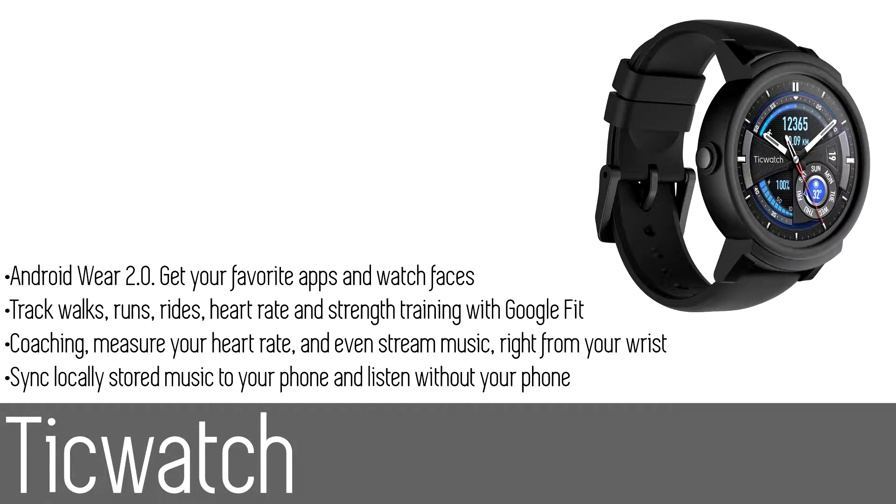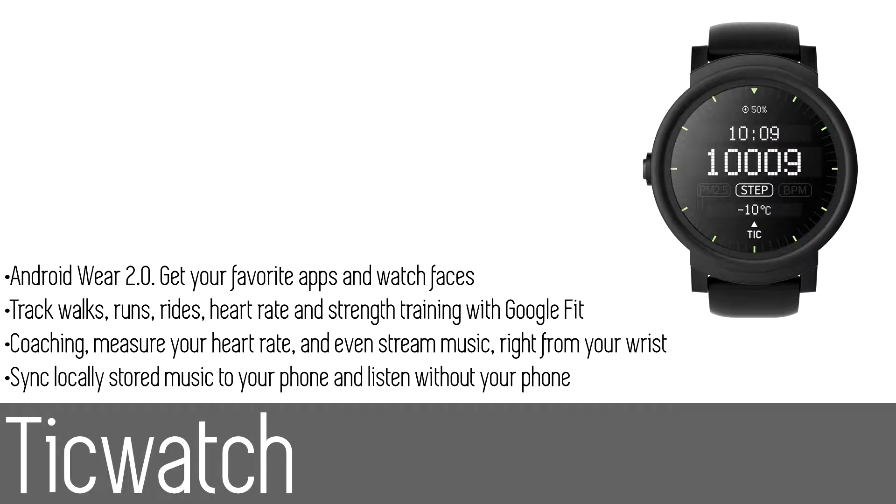The Tick Watch also enables you to map your workout route with an improved built-in GPS, listen to your favorite music, and track your performance hands-free. Bring your favorite songs with you without bringing your phone — sync your locally stored music to your watch. You can use the built-in speaker to share your music or connect a Bluetooth headset and listen discreetly.